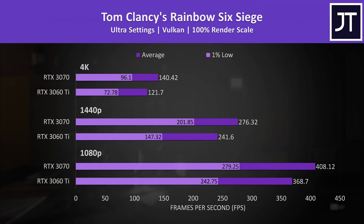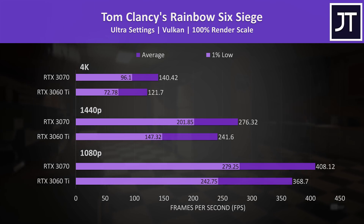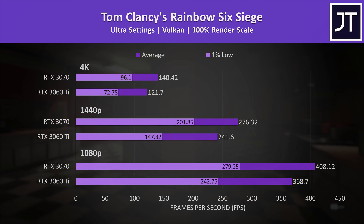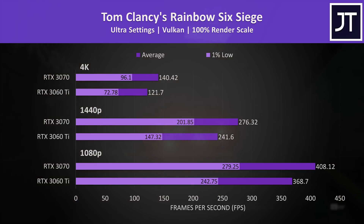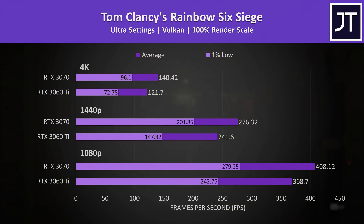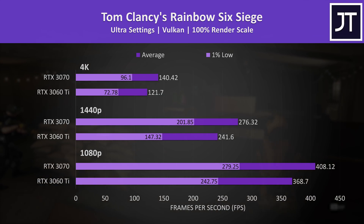Rainbow Six Siege was the only game tested with Vulkan, and the performance differences were a little above average with the 3070 compared to the rest of the games, but the 3060 Ti is still delivering great results and isn't too far behind in average FPS. The biggest difference was to 1% low at 1440p, where the 3070 was 37% ahead.